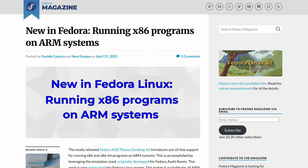Fedora 42 also makes a big play on the hardware compatibility front, particularly for ARM users. With this release, Fedora now supports x86 and x86-64 app emulation on ARM-based systems out of the box. It leverages the FEX emulator stack, originally built for the Fedora Asahi Remix, and dynamically picks the best tool to run non-native applications. This means if you're running Fedora on an ARM laptop or Apple Silicon Mac, you can now run x86 apps much more easily than before, including some games.